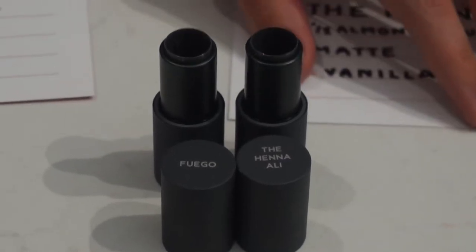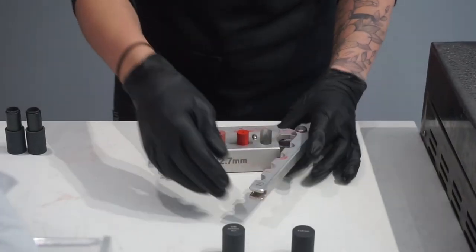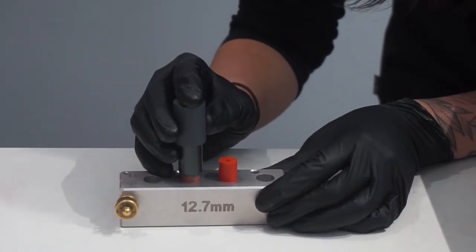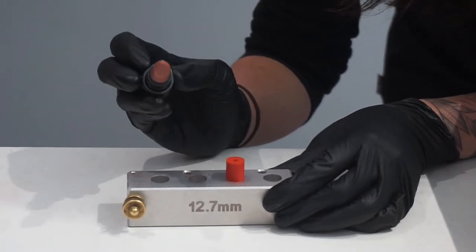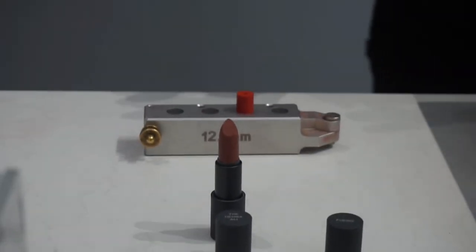After finalizing the shade names, she let the lipstick set in the mold on a negative-12-degree plate, then took it off and opened up the mold — it was so cool. She put the lipstick bullet into the component and voila, I had my lipstick. My appointment was at 2 o'clock and we finished around 3, so it took a good hour.